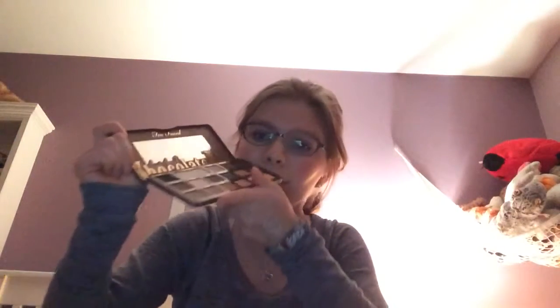Next I got the Too Faced Chocolate Bar Semi-Sweet palette. I've really been wanting this for a long time, and I'm really glad that I received it. This one also smells like chocolate. And next I got the Lorac Pro Mega 2 palette. I really wanted this palette because it's limited edition. I really like Lorac Pro eyeshadows, and this palette has two rows of matte and two rows of shimmer. I like the blue packaging — it's really cute, slim, and amazing.